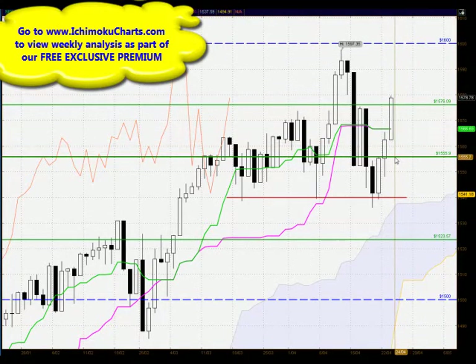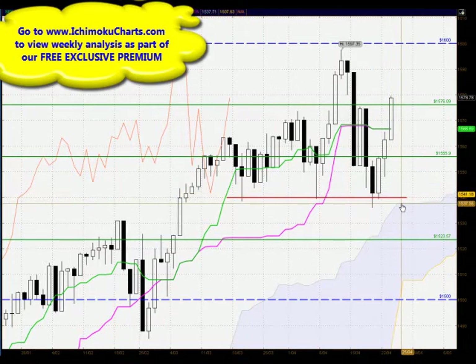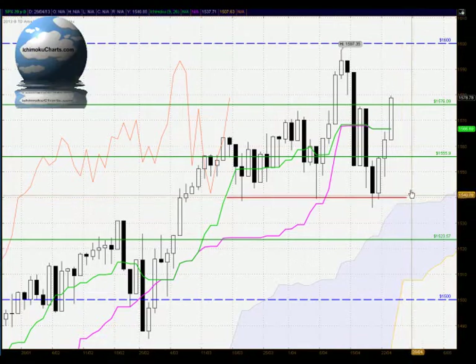To the downside, if the market does come off, we have very, very strong support down around 1555 — it has been an important level in the recent past. And then down below there, the area around the swing lows around 1540, and just below there we now have the cloud trading, so very, very solid support down below.